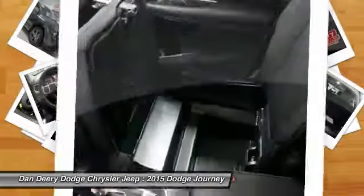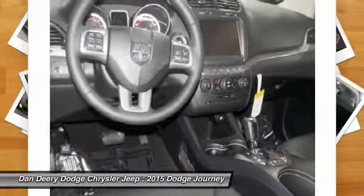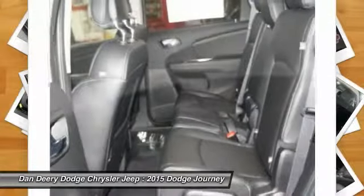Power steering, driver airbag, adjustable steering wheel, keyless entry, four-wheel disc brakes. Your new ride is just a phone call away.